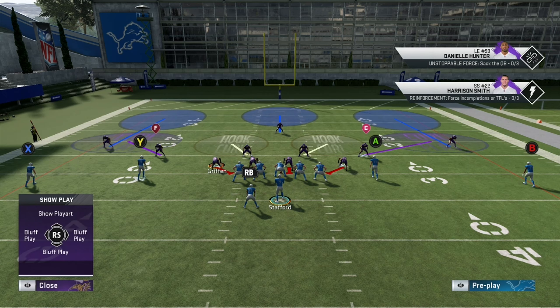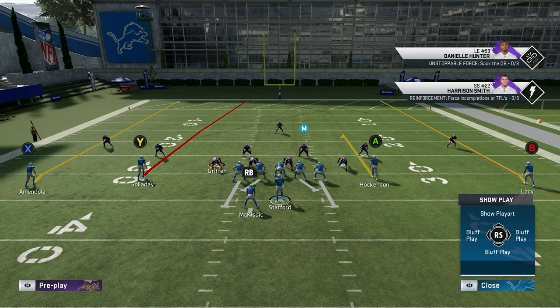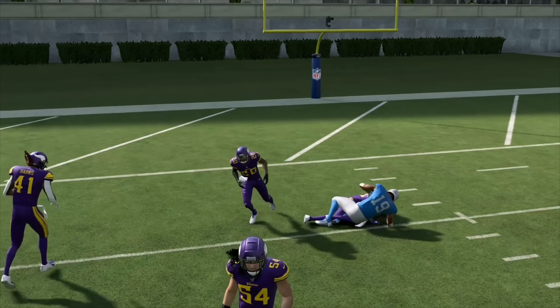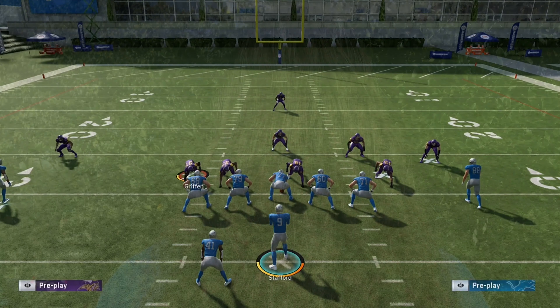It was a basic cover three sky. If you've seen my previous videos, you know I've said this a million times — seams, seams, seams. Galladay should be wide open for a nice 20-yard gain here. Let's try it out. He was — as a matter of fact, he almost got into the end zone. Those seams absolutely destroy cover three. You always need to be looking for those seams on those types of plays.